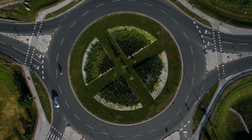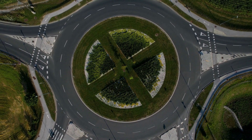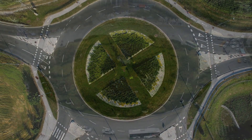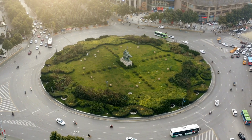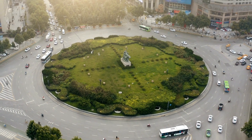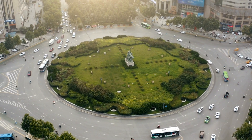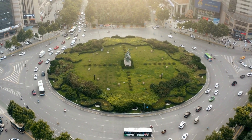Roundabouts are effective in reducing the severity and frequency of traffic accidents. Studies have shown that roundabouts significantly decrease the likelihood of high-speed collisions and T-bone accidents, which are common at traditional intersections. The reduced number of conflict points and lower vehicle speeds contribute to enhanced safety for drivers, pedestrians, and cyclists.